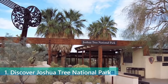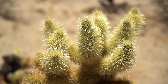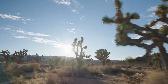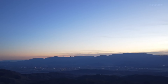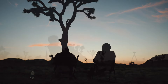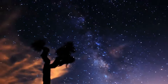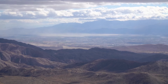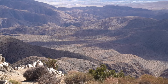Topping our list is Joshua Tree National Park, a vast protected area in southern California known for its rugged rock formations and stark desert landscapes. Named for the region's Joshua trees, the park covers more than 790,000 acres. Visitors can enjoy a variety of activities including hiking, rock climbing, and camping. The park's unique geology and variety of ecosystems make it a fascinating place for nature enthusiasts, and with its clear dark skies, Joshua Tree is also a premier destination for stargazing — offering an unforgettable desert experience.